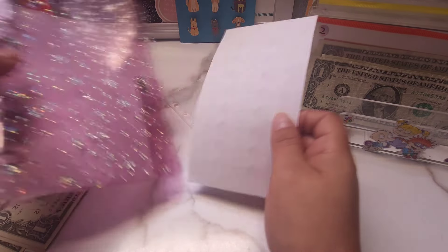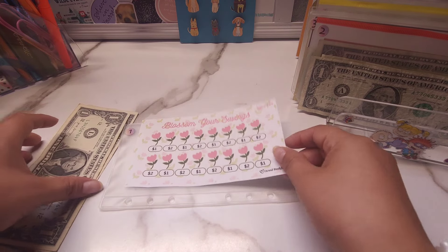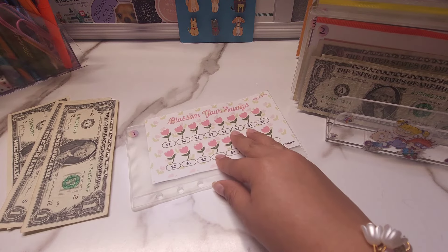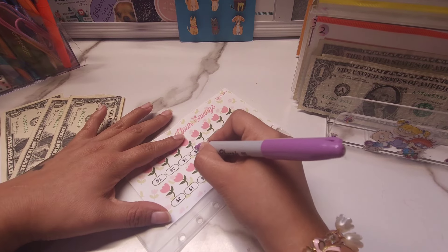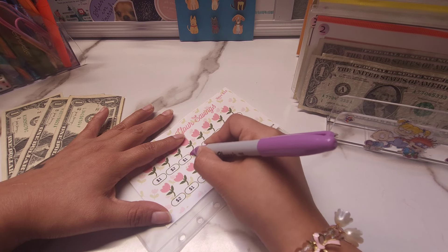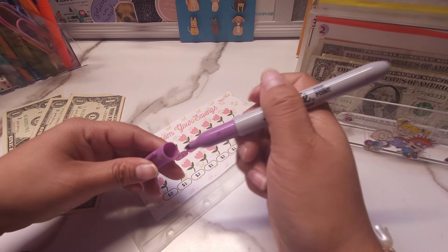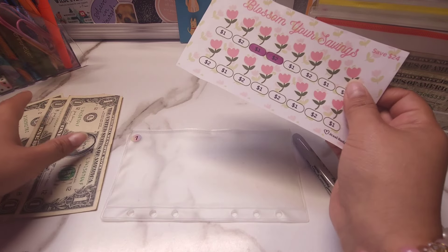So let's go ahead and start this one here. This one is from Jessie Budgets and this is a freebie on her coffee shop. So we're going to be able to do one, two, and three — so $3. And it has twos and ones. So I'm going to go ahead and do a two and this one right here. And then once completed, you do end up saving $24 in this one.